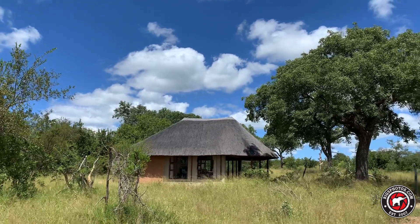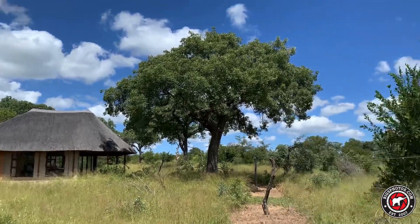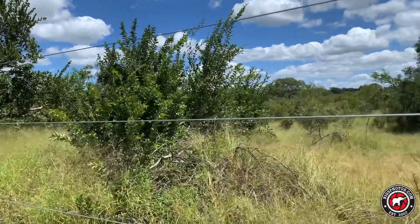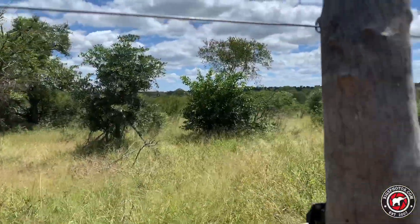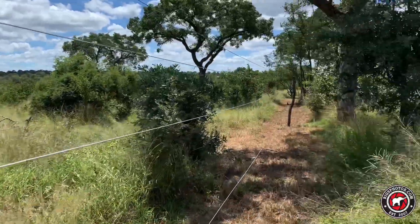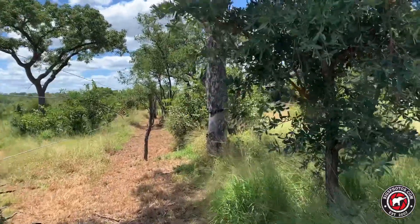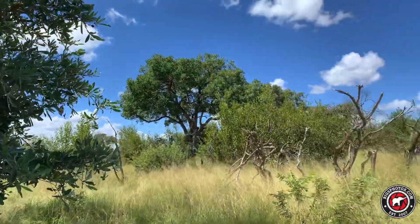A quick run through of what life is like in Thornybush. Nice secure fence line here, as you can see. Open to the elements on the other side. I'll take a little walk down here. Bush felt all around us.